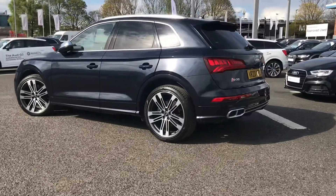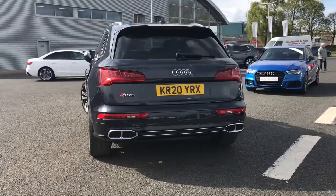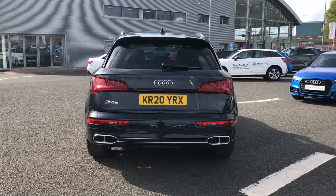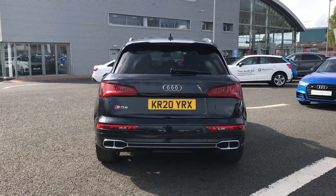It comes fitted with a 3 litre diesel engine which gives off 347 PS, and this car is a Quattro all wheel drive model, so it handles those different driving conditions really well when out on the road, making it a super enjoyable drive.